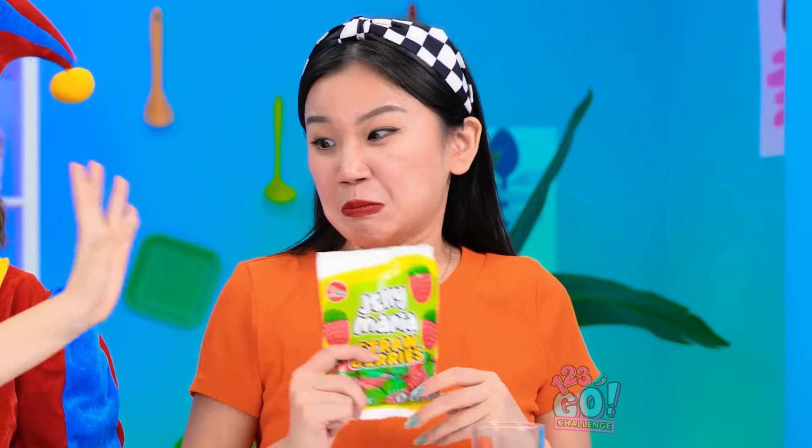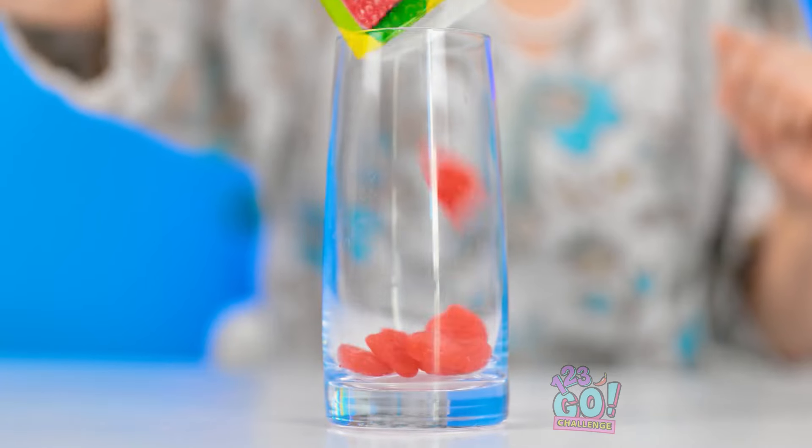Yummy candy! No candy! But granny! She's a mean old lady! This gives me an idea! I'll put the candy into the glass! That's the easy part! But I need something else! I know, I better put on my super strong glasses! Now I can see everything!